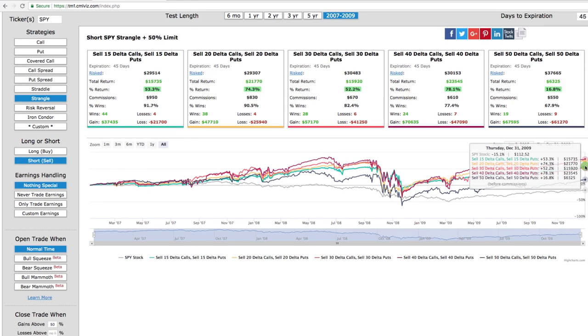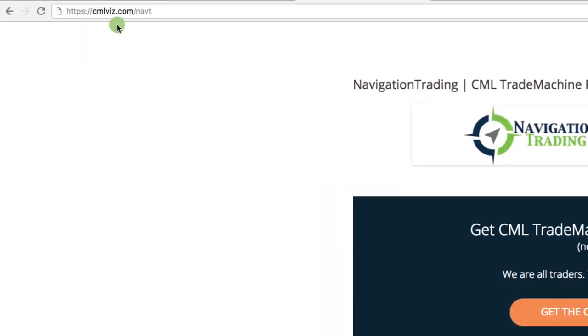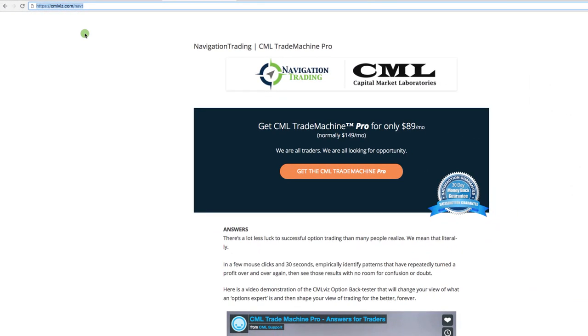I hope this was helpful in showing you the power of what this backtesting strategy can do — not only from a confidence standpoint, but for finding your opportunities. If you're interested in getting your own access to the CML Trade Machine Pro, we have worked out a deal with Ophir Gottlieb and his team at CML. Normally the software is $149 a month, but for Navigation Trading members, he has given us a special discount of over 40% off at just $89 a month. Just go to cmlviz.com/navt. Hope this was helpful — we'll talk to you next time.